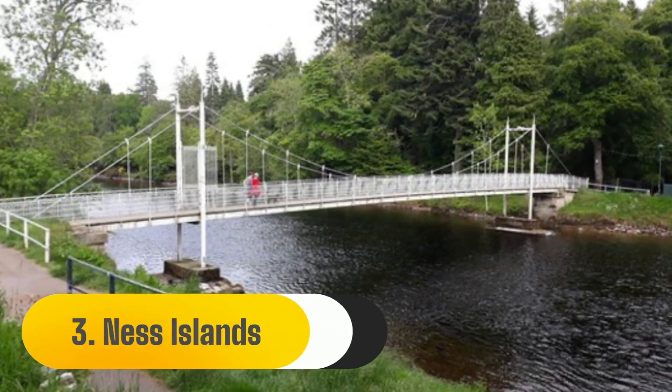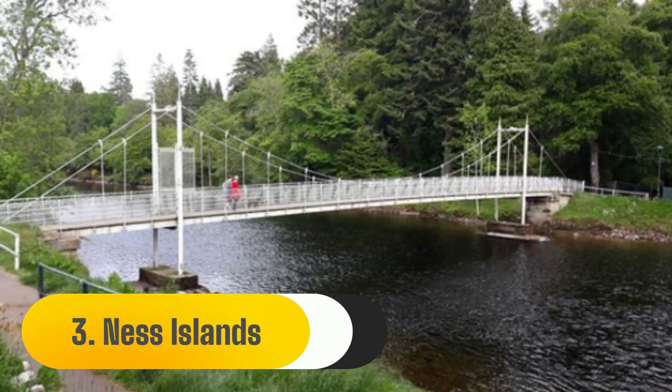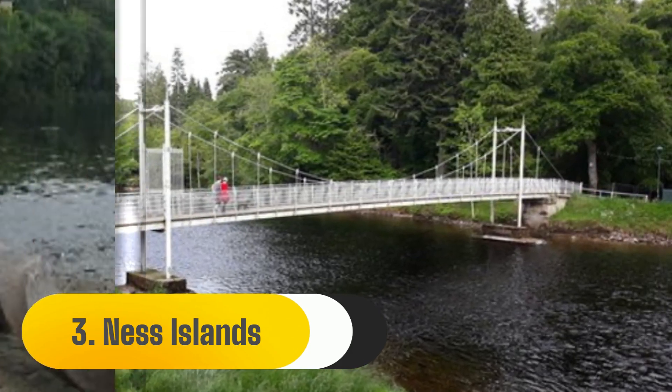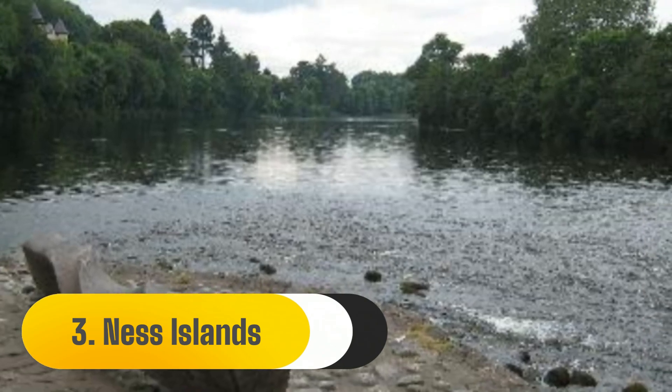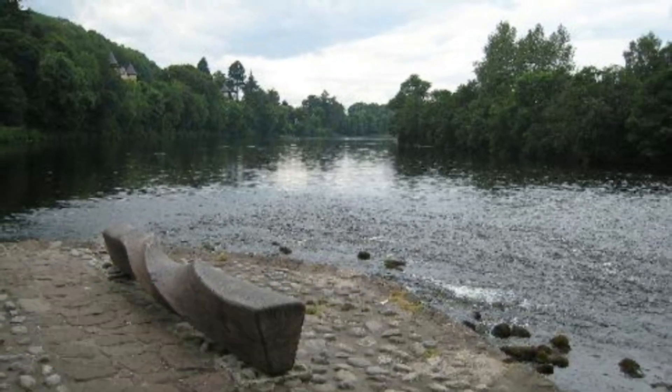If you enjoy the outdoors and are unsure of what to do in Inverness without a car, Inverness provides easy access to natural environments. The Ness Islands are located on the River Ness, a short stroll inland from the city centre.